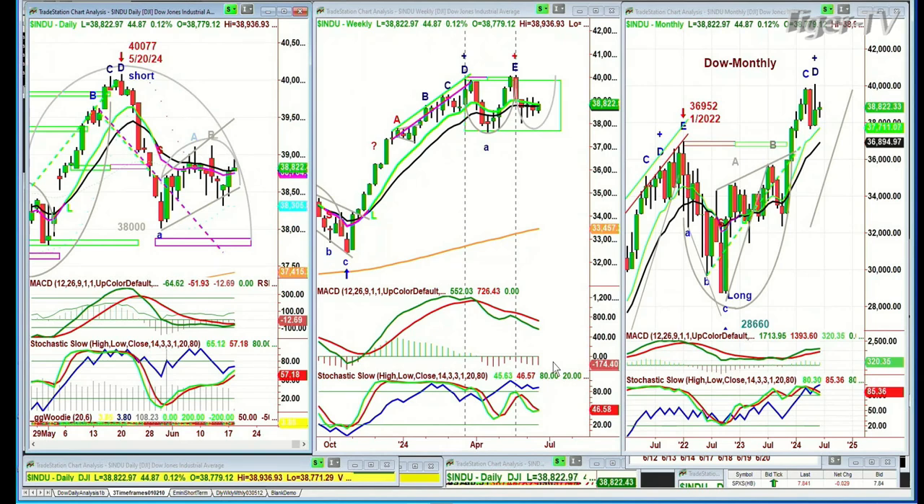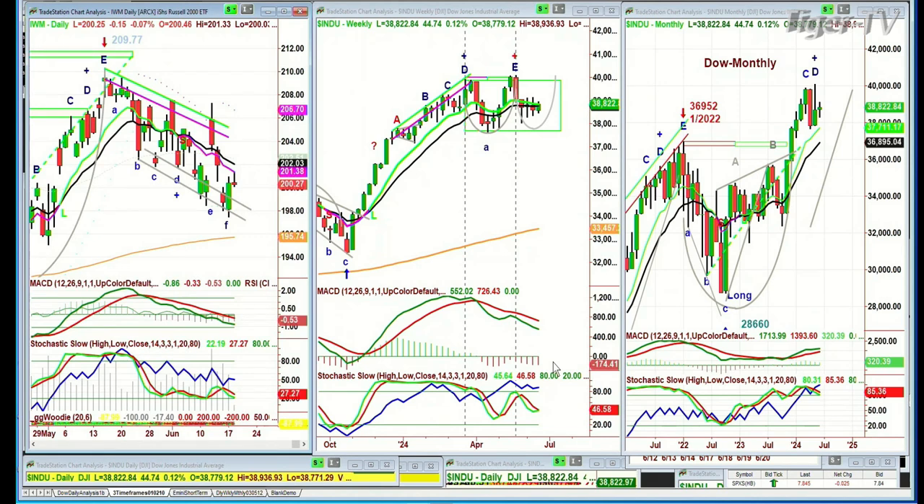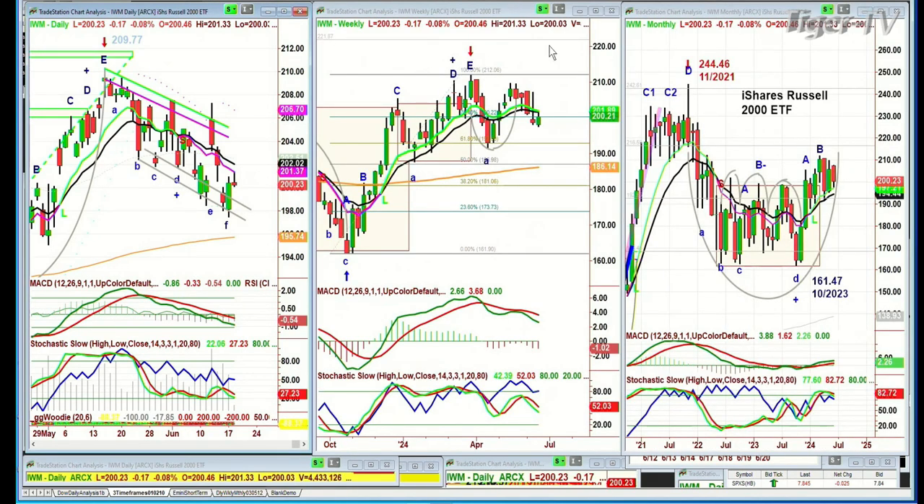Looking at the IWM — lower lows and lower highs. It tried already today and didn't hold. We're not even 35 minutes into the session, and it's down 19 cents at 200.23.